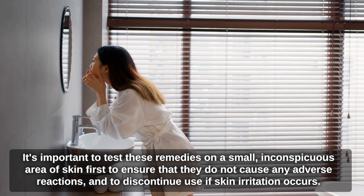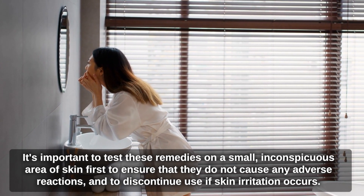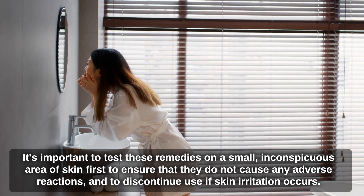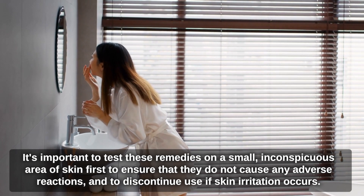It's important to test these remedies on a small, inconspicuous area of skin first to ensure that they do not cause any adverse reactions, and to discontinue use if skin irritation occurs.